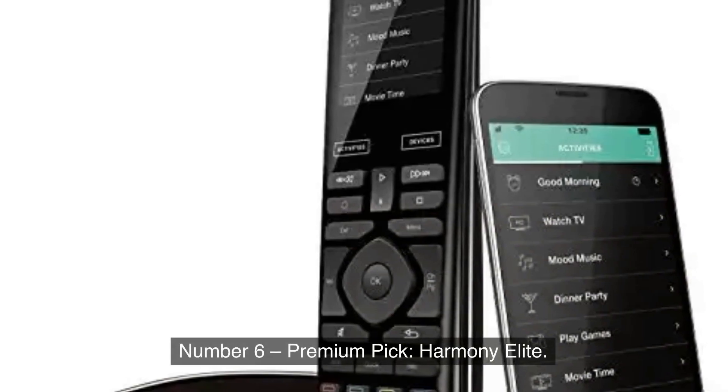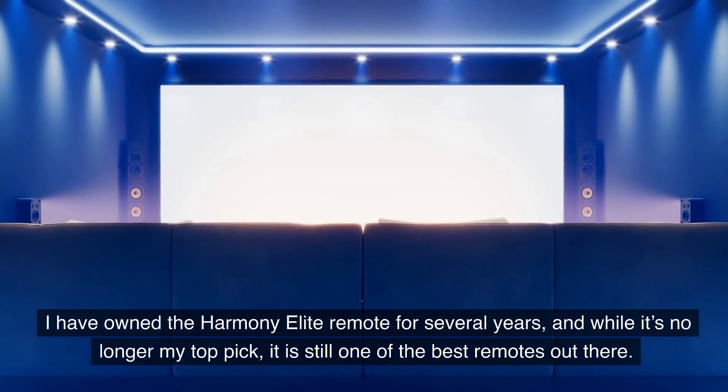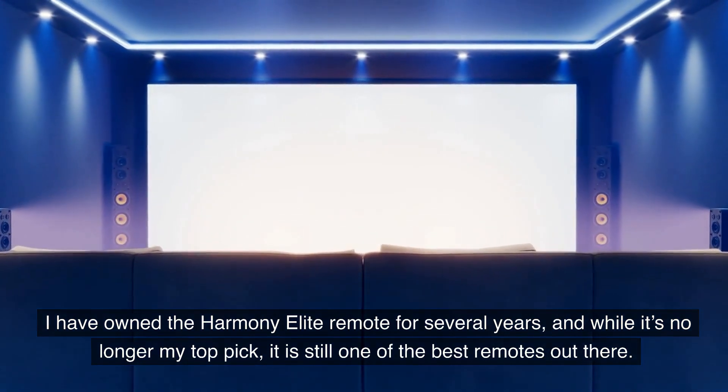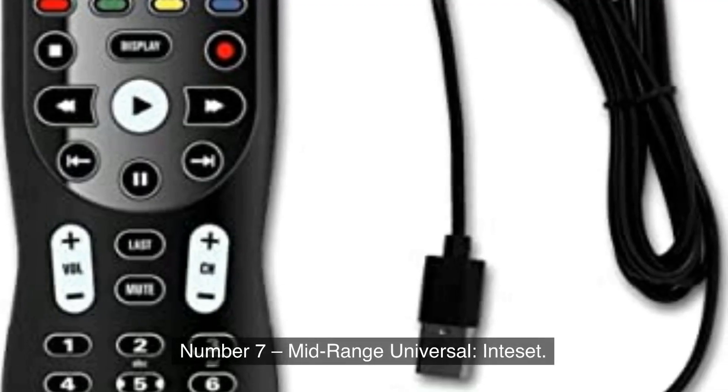Number 6, Premium Pick: Harmony Elite. I have owned the Harmony Elite Remote for several years, and while it's no longer my top pick, it is still one of the best remotes out there.